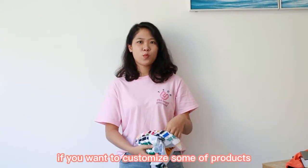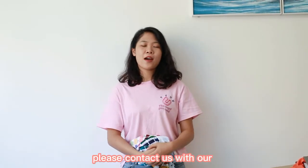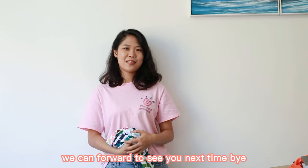That's all for today. If you want to customize some apparel products or casual clothes, please contact us without hesitation. We will do the product for you with our best effort. Thanks for watching this video — looking forward to seeing you next time. Bye!